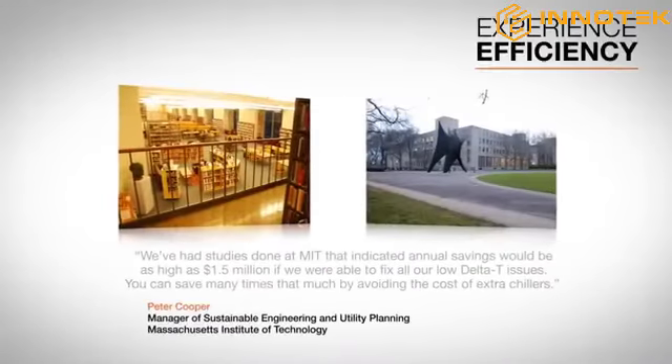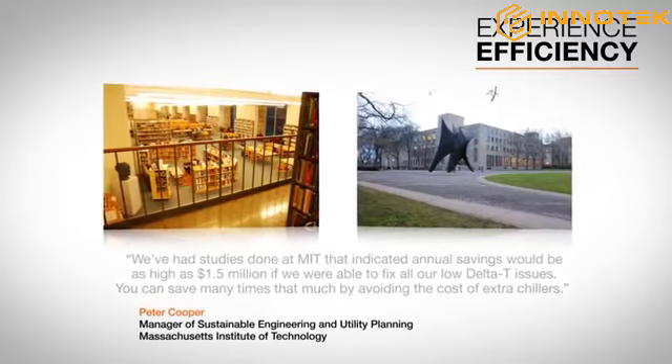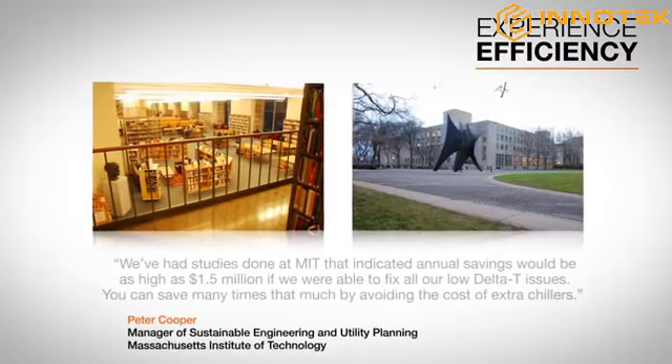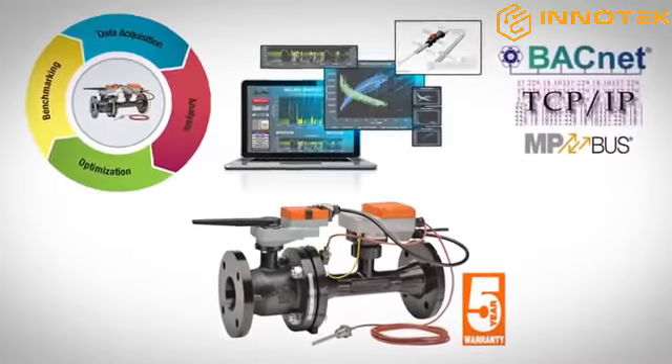As just one example of the system's efficiency, MIT's Hayden Library flows were cut in half for a potential campus-wide annual savings as high as $1.5 million. The Belimo Energy Valve — one solution, so many benefits.